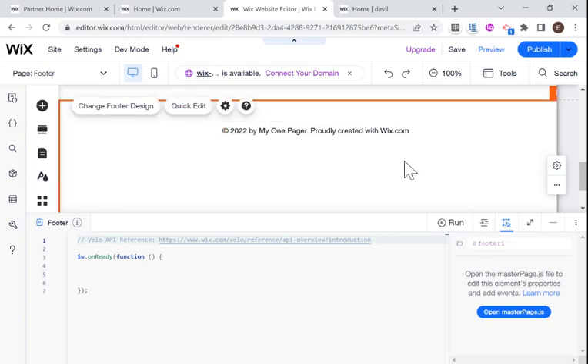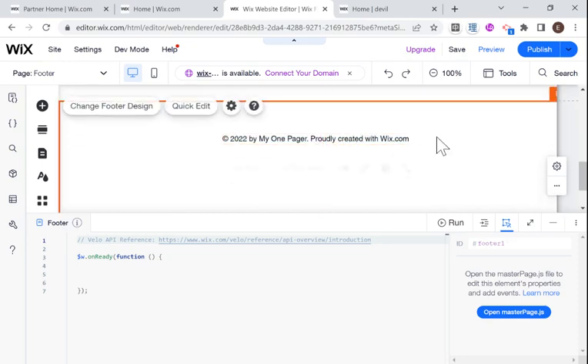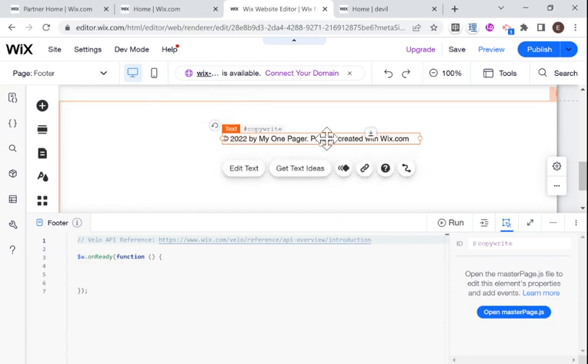Welcome back. As I said, this is an example of what a footer might look like if you are using a Wix template, and we have two things here that I would like to fix. One is that it says 'proudly created with Wix.com' — that's very nice, kudos to Wix — but if you're using a free plan you'll have Wix advertising anyway, so there's really no reason to have this on a paid or free plan, because basically you're just advertising Wix on your website.